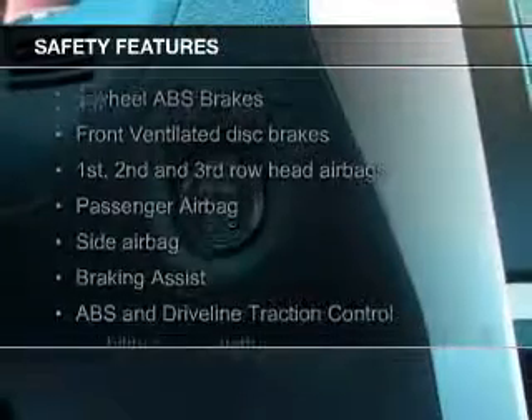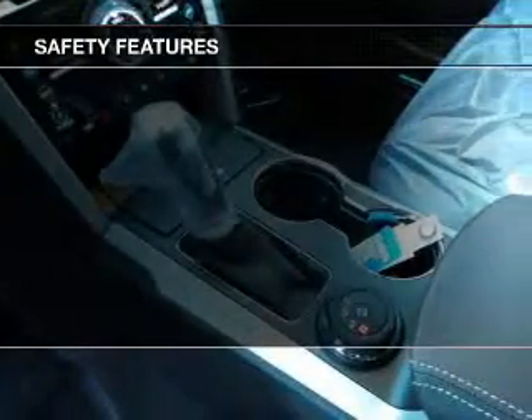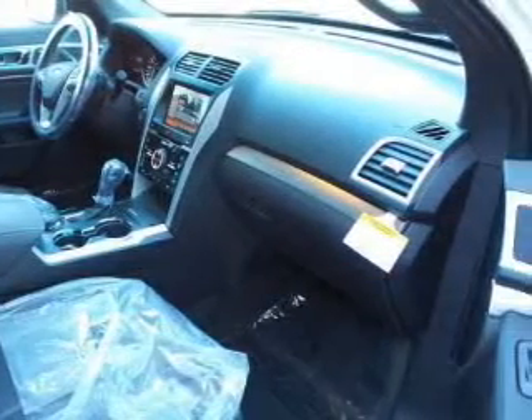Safety was made a priority with these features: a backup camera, fog lights, curtain head airbags, side airbags, second and third row airbags, and independent suspension. Let us put you in the driver's seat today.